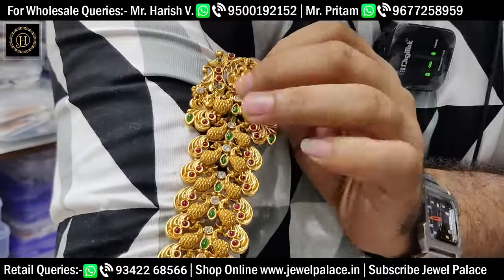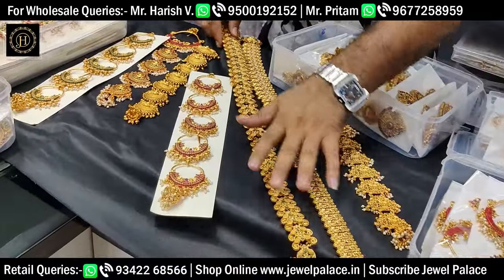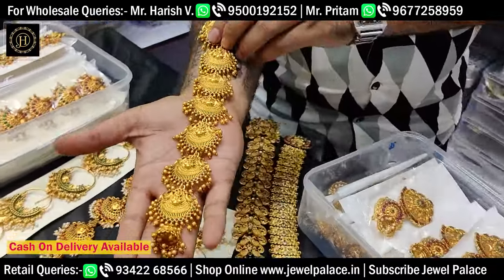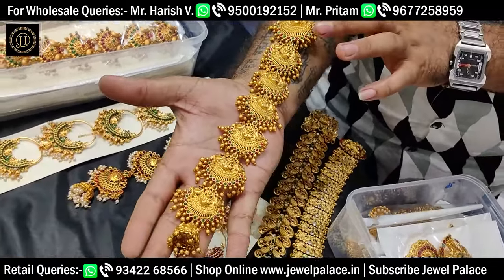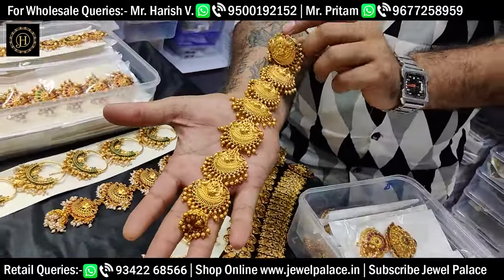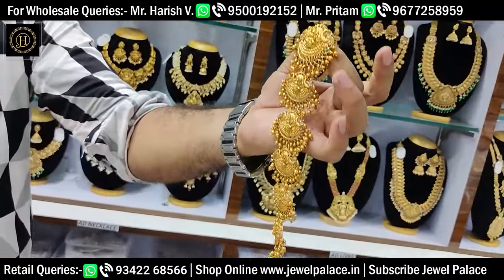Met gold. Temple collections, peacock, different designs. Retail, wholesale, all over — stock and pro. Super designs. Temple collections, premium quality, fast moving designs.